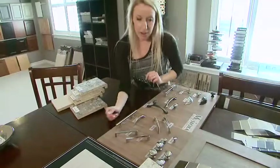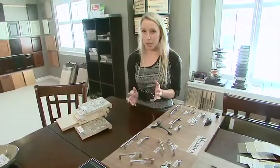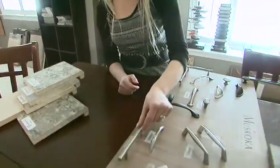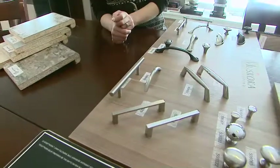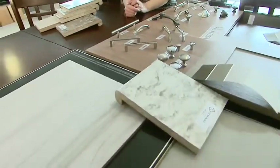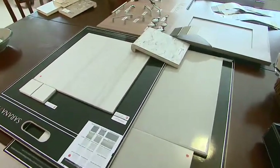For the cabinetry handles, the hardware, I would go with something really edgy, sleek, and contemporary — so I would go with this here. It gives a little bit of presence to the cabinets and certainly has that contemporary feel. So that's my boy's bathroom palette.